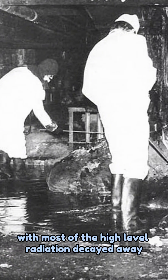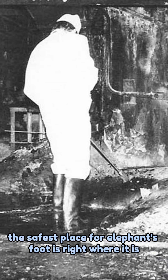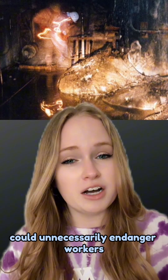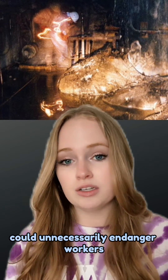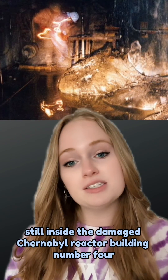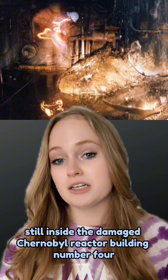At this point, with most of the high-level radiation decayed away, the safest place for the elephant's foot is right where it is, as the radioactive dust generated by removing it could unnecessarily endanger workers. Over 30 years later, the elephant's foot remains one of the most radioactive pieces still inside the damaged Chernobyl reactor building number four.